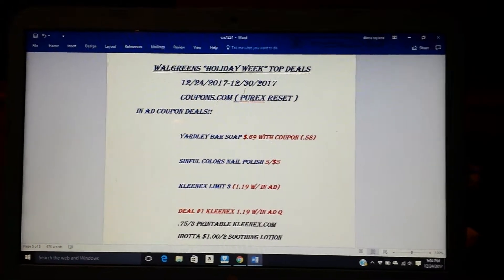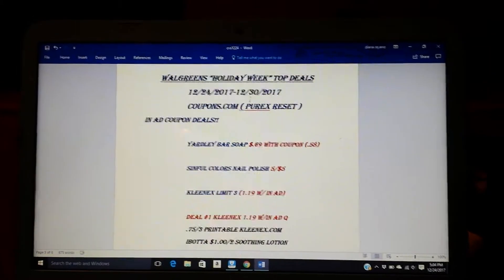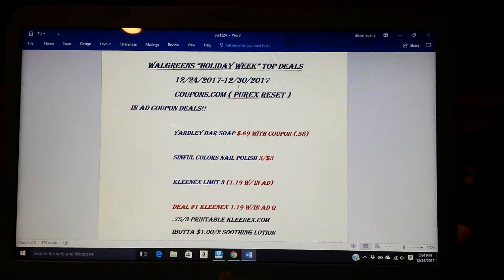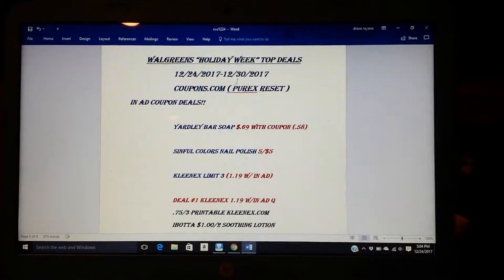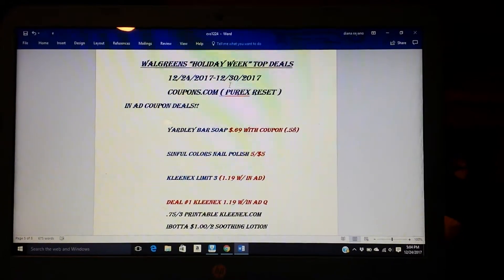Hey everyone, happy holidays. Welcome back to my channel. So this is going to be a quick holiday week top deals for Walgreens. It's very rare that I do Walgreens, but there are a couple of deals that I'm interested in doing that I think are definitely stock up price deals.